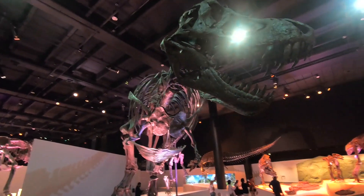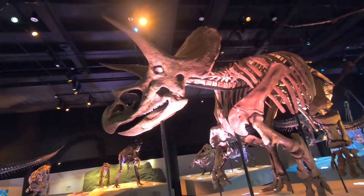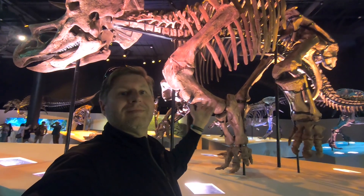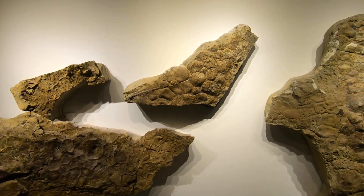And right next to Stan is — I don't actually know the name of this Triceratops, but look how large this Triceratops is for scale. Here are Ceratopsian skin impressions — look at the size of their scales.